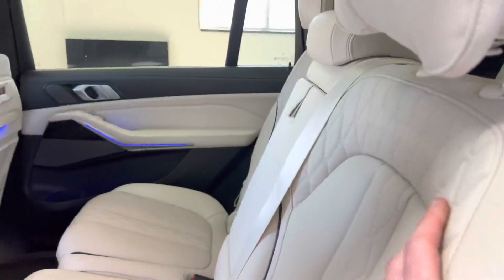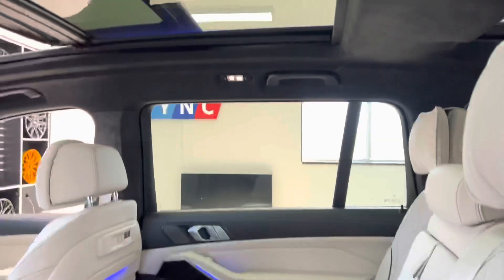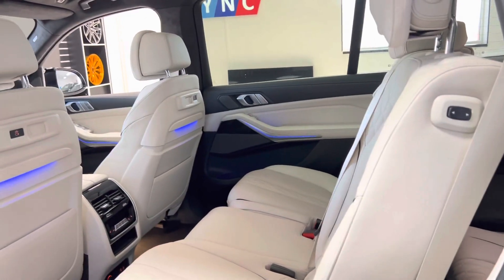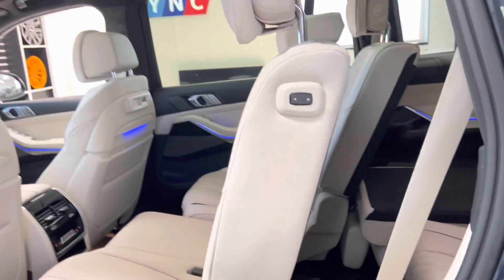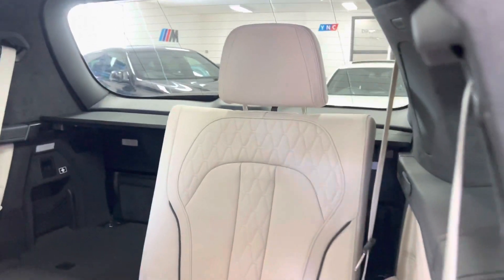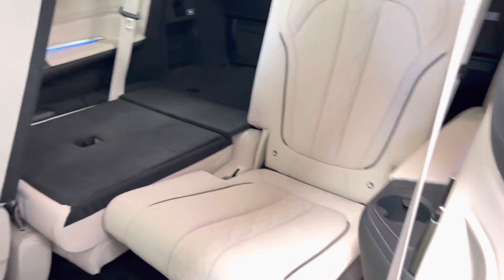The second row seats are fully electric — both heated, as are the third row seats as well. To gain access is really nice and simple; one click of a button with no manoeuvring levers or sliding anything back and forth. The third row seats have, I think, never ever been sat in, judging by the condition — they've been thoroughly looked after.